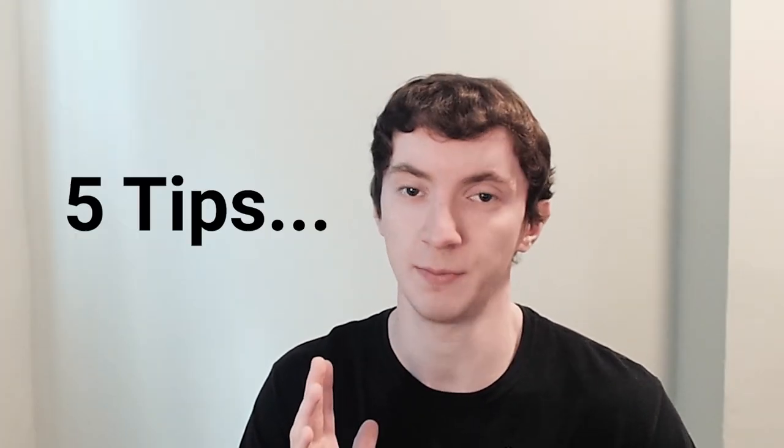If you're trying to learn a foreign language by yourself, it can obviously be very difficult and you can feel very discouraged at times. But there are five tips that I've found that really helped me in progressing when I'm studying a language by myself.